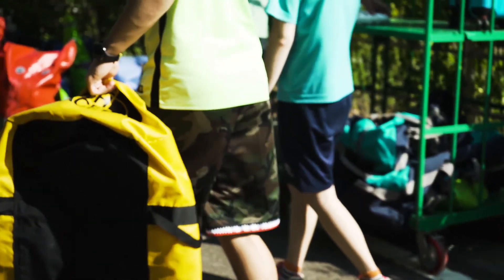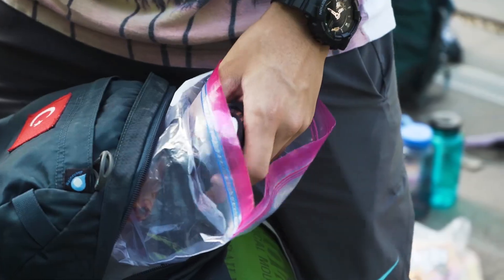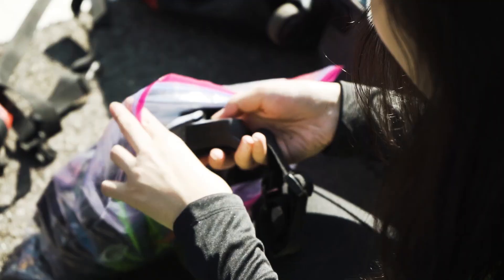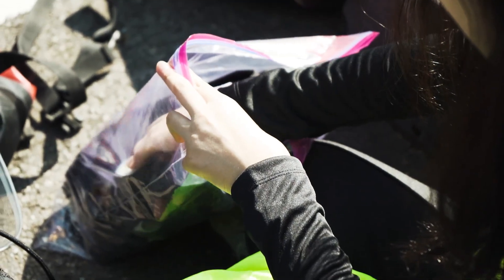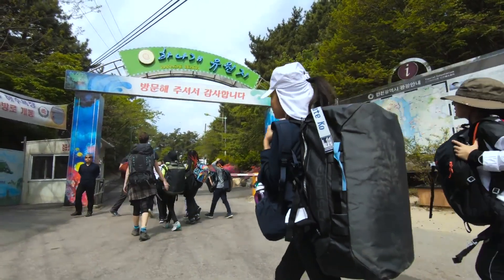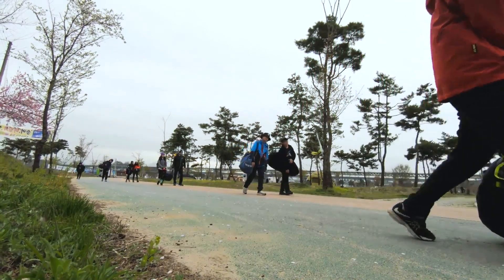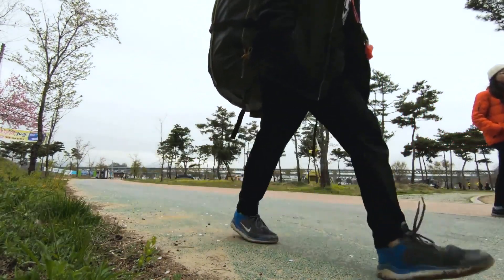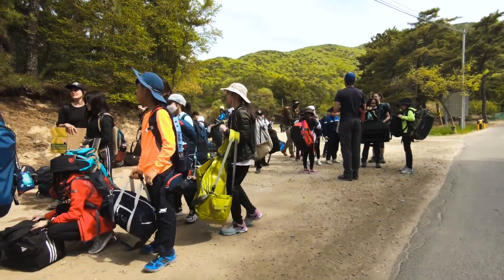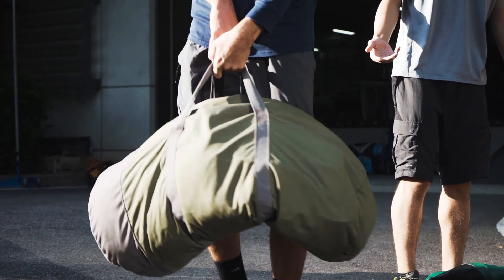For packing your base camp duffel bag, we recommend lining the inside with a large plastic bag, such as a kimchi bag or garbage bag, to help keep items dry if it rains. You can also put some items into Ziploc bags. The duffel bag needs to be big enough to fit all your required items but shouldn't be larger than what a student can carry. Luggage with wheels is not recommended — a sports or gym bag is ideal.